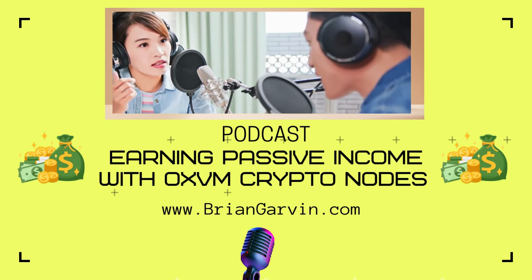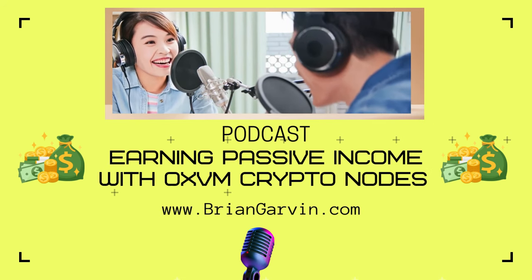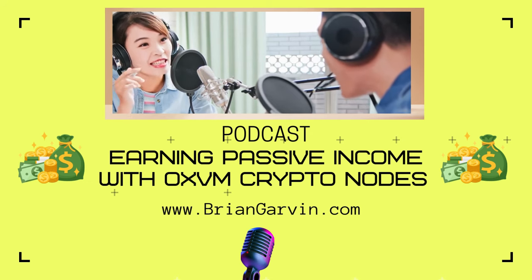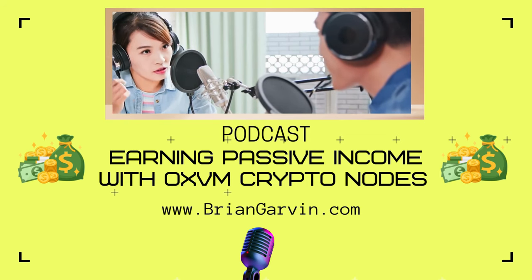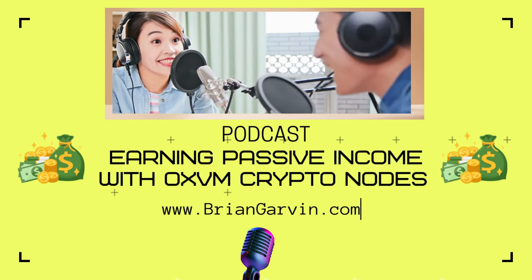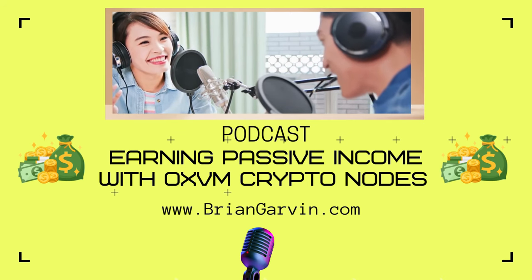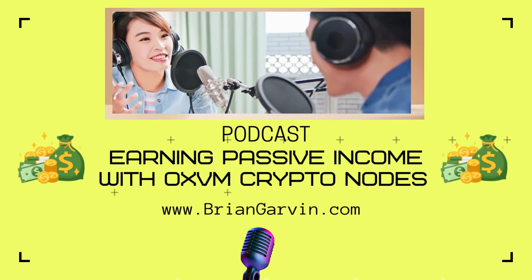Ethereum has those layer two solutions — Optimism and Arbitrum — that made things faster and cheaper, and that's exactly what ZeroXVM is aiming to do for Bitcoin: become the first truly production-ready and Turing complete solution. Turing complete basically means it could handle any kind of computation you throw at it. Right now Bitcoin is like a super secure vault — you store your valuables there, but you can't really do much else. ZeroXVM is trying to transform that vault into a full-blown financial center: trading, lending, borrowing, creating new assets — all within that safe environment.